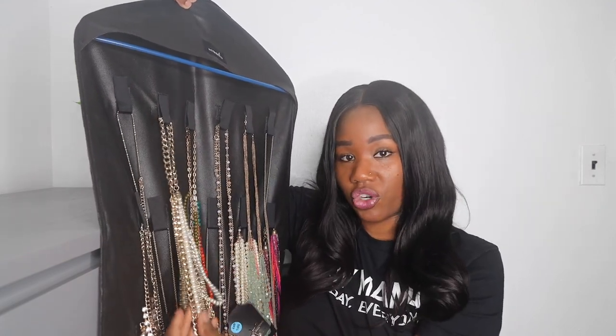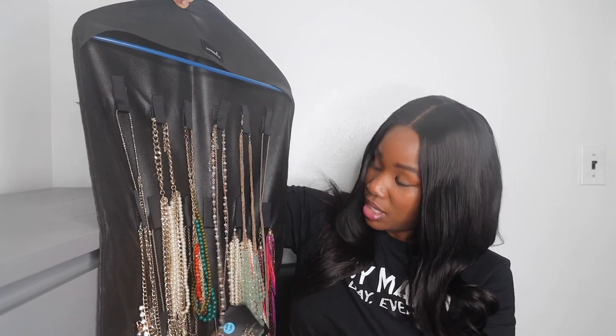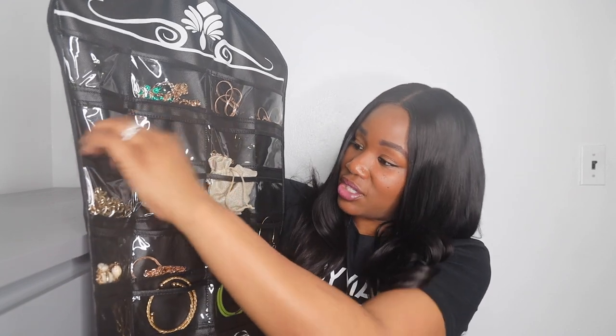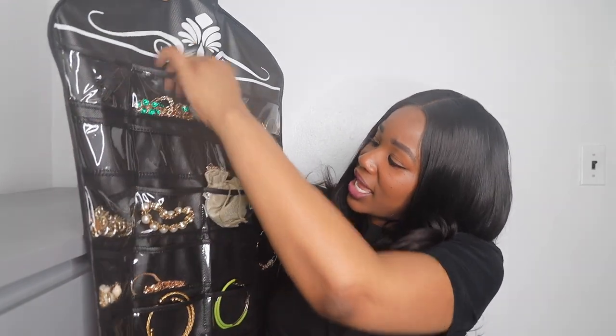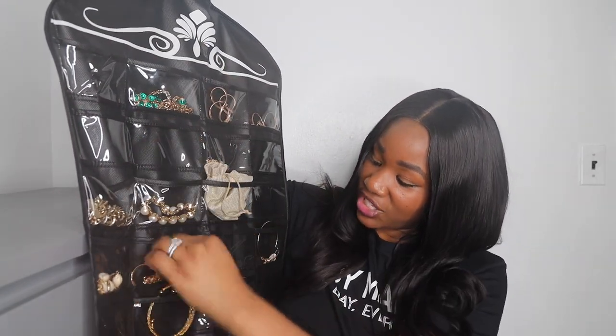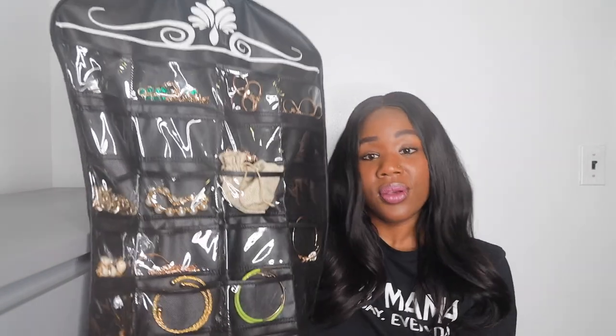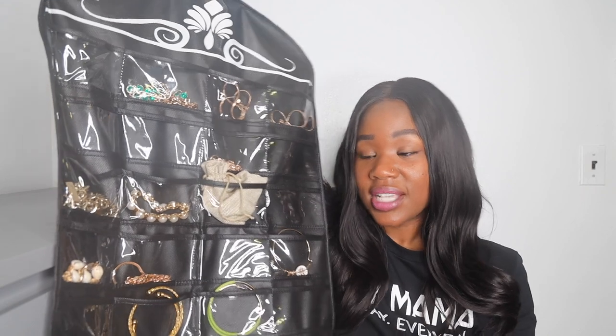On this side, there are little pockets so you can put your chains, bracelets, earrings, and anklets all in the pockets. This is a lot more convenient and organized for me.